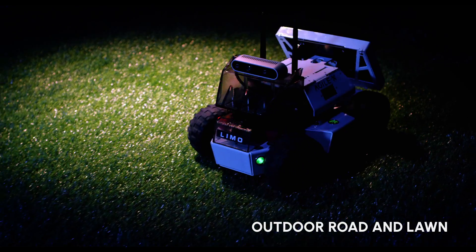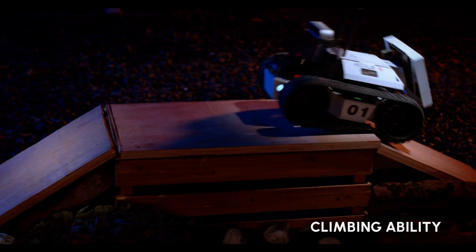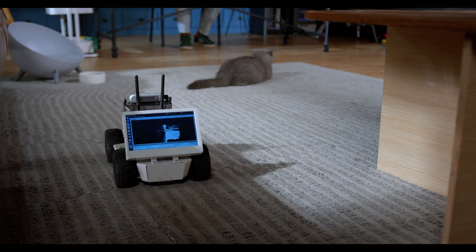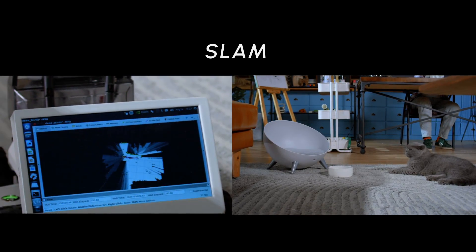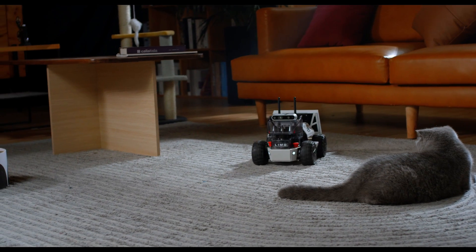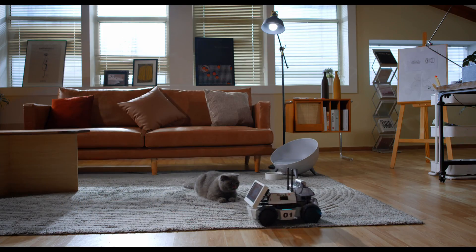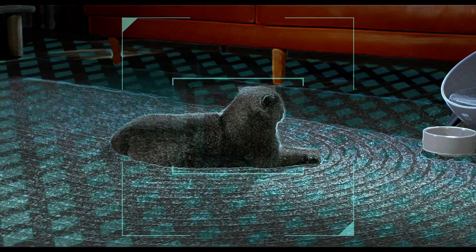Limo can easily tackle different indoor and outdoor scenarios to make your robotic world mobile. With high-performance AI modules, Limo can realize simultaneous localization and mapping, autonomous path planning and navigation, object detection and obstacle avoidance to see, understand and interact with the real world.